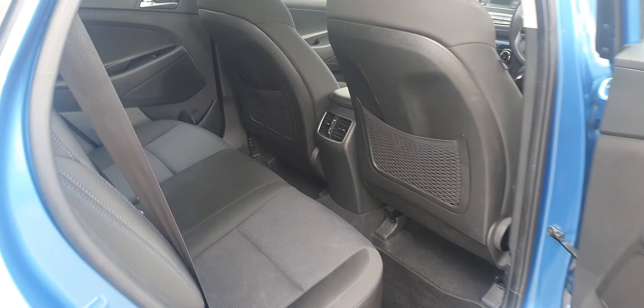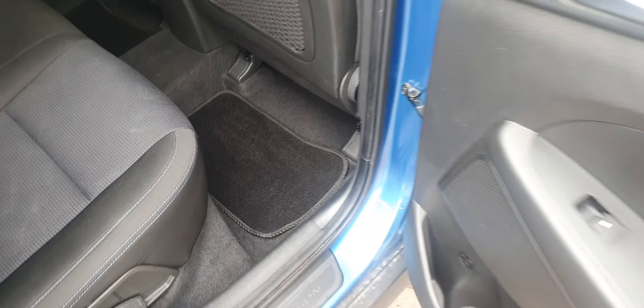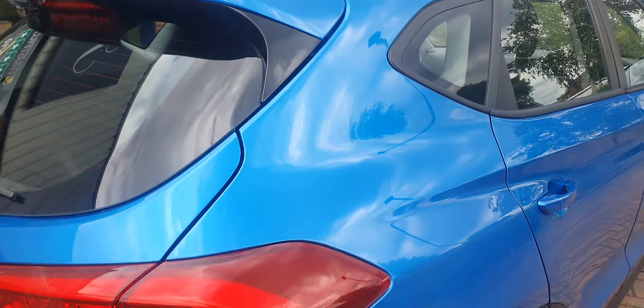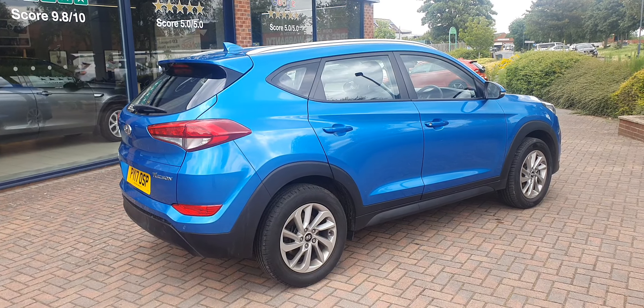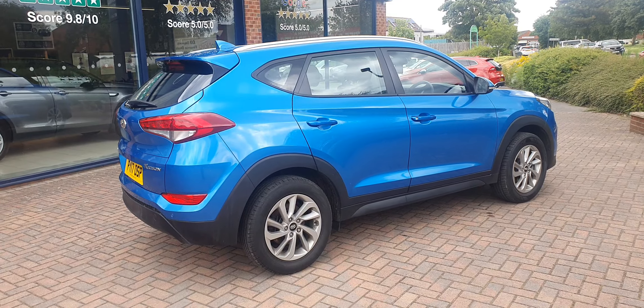Looking inside, the car is completely odour free. There we have the six-speed manual gearbox, the multimedia system, multifunction steering wheel, and electric windows all the way around. The upholstery is all nice and clean, with no marks at all on the headlining. And there we see the recorded mileage of 57,632.